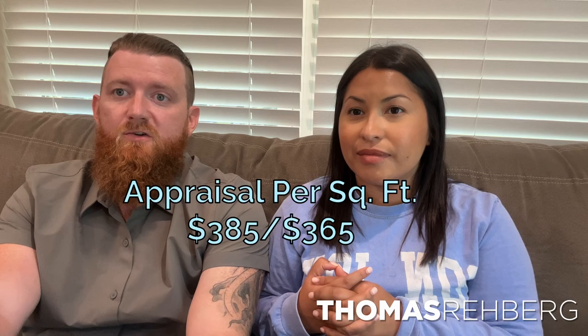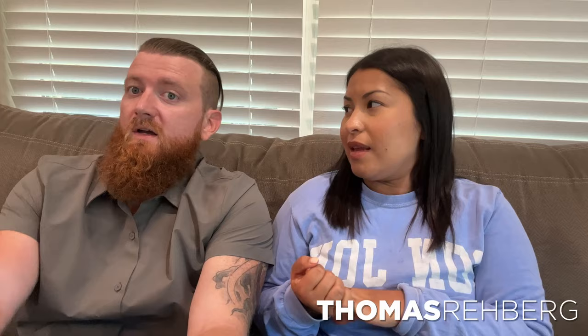We disputed the appraisal with comps. All we needed was the house to appraise at about $301 per square foot, and it came in at $283 per square foot. Meanwhile, homes less than a mile from here are selling for $385 and $365 per square foot, and homes west of here within a mile are selling for $275 to $265. We weren't asking for $365 — just $301. Apparently all you need to get to $365 a square foot is throw some shiplap on the walls, because that's really the difference between our house and another house a quarter mile away.